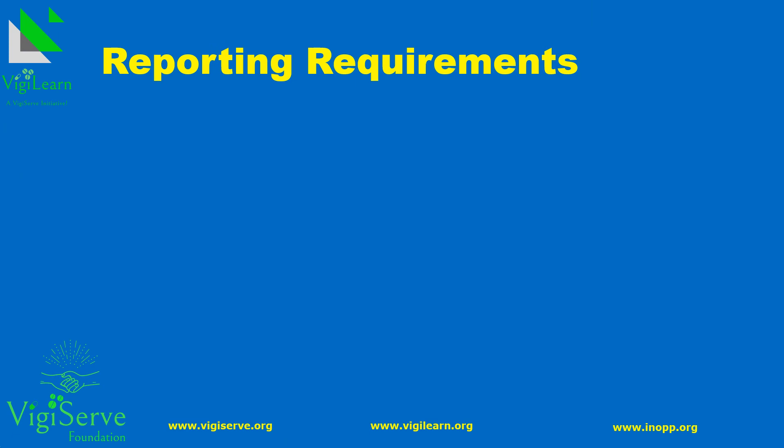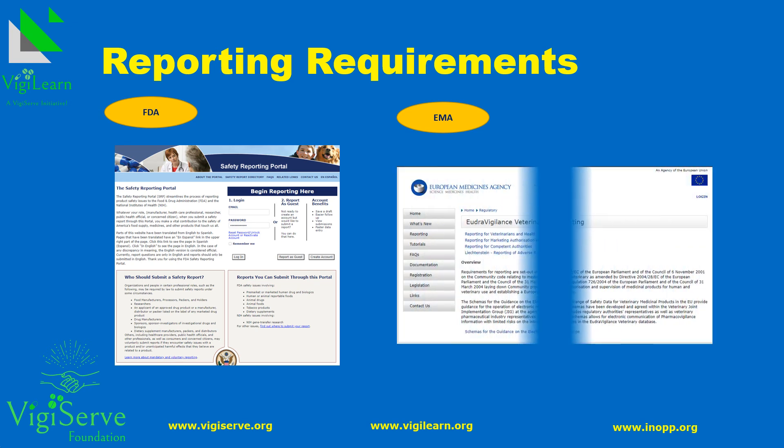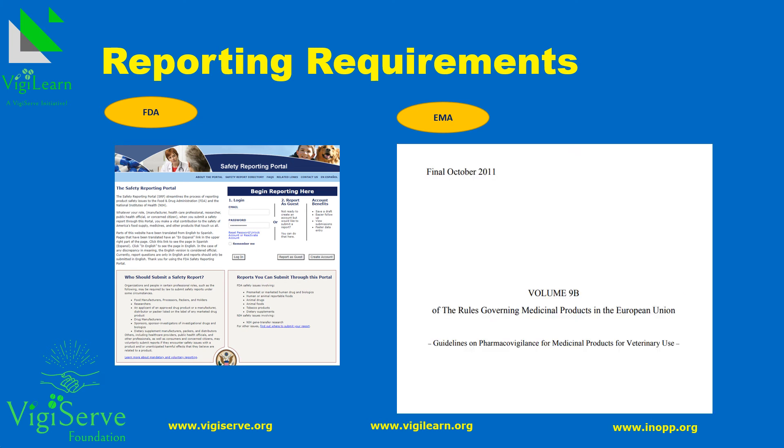We will now learn about the reporting requirements, or regulatory expectations, for veterinary medicinal products, specifically in the United States and European Union. One needs to report domestic and foreign case reports to the FDA using the safety reporting portal or through the gateway. In the European Union, one can do it using the EVVET system or through the gateway. The Volume 9b is also referred to in the European Union.